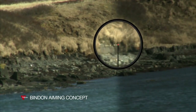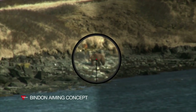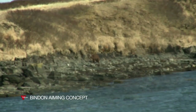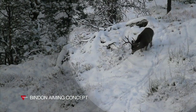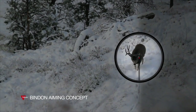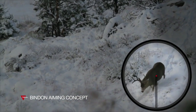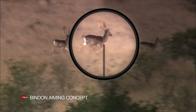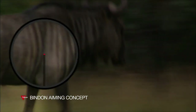With both eyes open, the primary eye will see the illuminated reticle inside the sight, while the other eye sees the target and the background — two separate images. The brain receives the signal from both eyes, automatically merges the images, then selects the magnified image from the primary eye. As the brain zooms in, the bright aiming point virtually locks onto the target, even if the target is running game. The Binden Aiming Concept combines the speed of a dot system with the accuracy of a magnified scope.